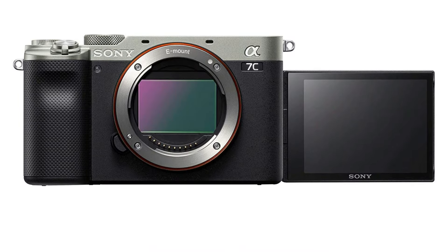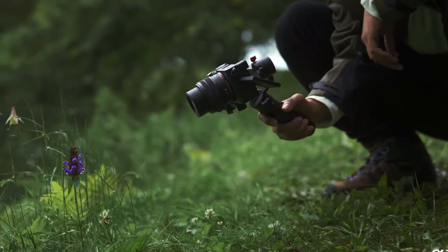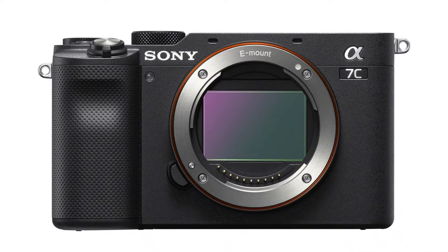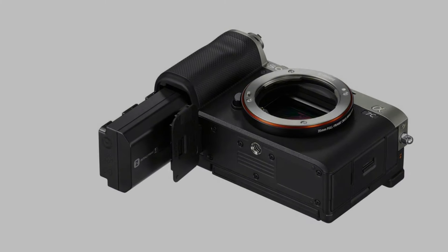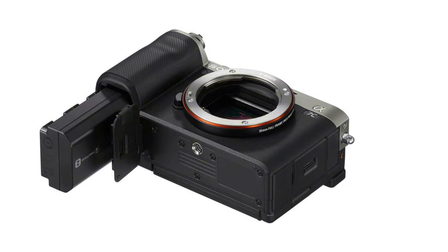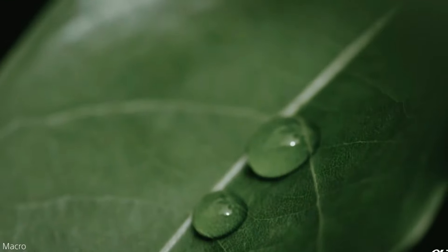The Alpha 7C's video capabilities are impressive as well. Paired with one of the excellent lenses available, you can shoot 4K at up to 30 frames per second and capture slow-motion footage at 120fps in 1080p. Combined with Sony's autofocus and built-in image stabilization, your footage will be crisp and steady. While the electronic viewfinder performs well, it's unfortunately too small for comfortable long-term use. Overall, the Sony A7C is an excellent all-round compact camera for street or travel photographers seeking professional quality.